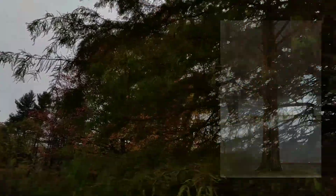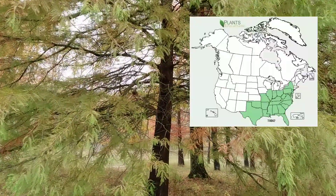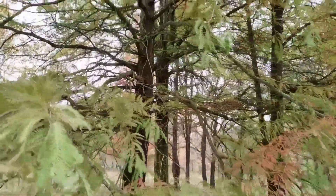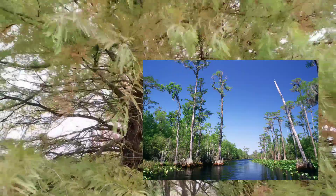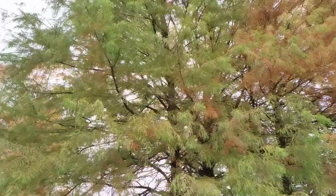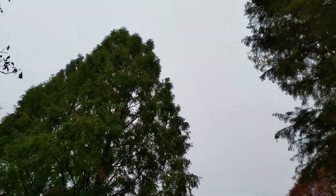The bald cypress is a native tree to the eastern United States, even Texas and Florida, and it can really tolerate wet soils — it can even have its roots growing in standing water. This tree is going to grow to about 80 feet. The dawn redwood is going to double that in height, at least.